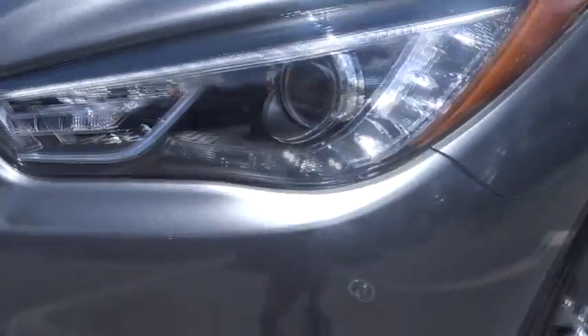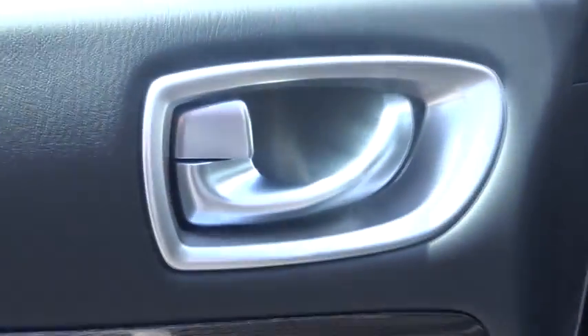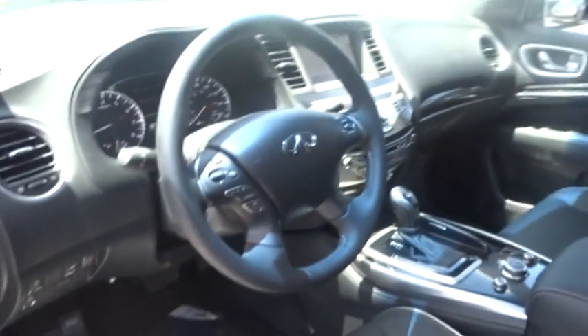Power passenger seats, remote engine start, traction control, leather-wrapped steering wheel, dual airbags, power steering, air conditioning front, four-wheel disc brakes, AM FM stereo with CD player, universal garage door opener, center armrest.